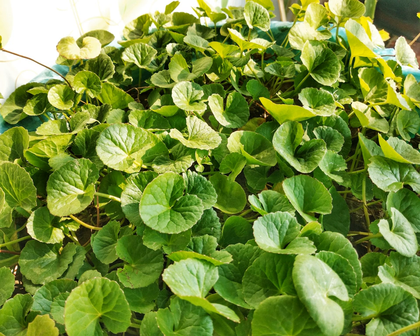In Myanmar cuisine, raw pennywort is used as the main constituent in a salad made also with onions, crushed peanuts, bean powder, and seasoned with lime juice and fish sauce. Centella is used as a leafy green in Sri Lankan cuisine, being the most predominant of all locally available leafy greens, where it is called gotu kola.